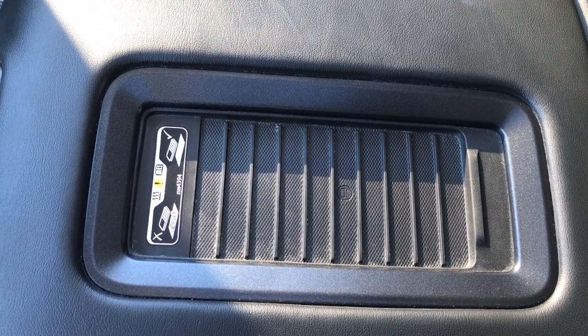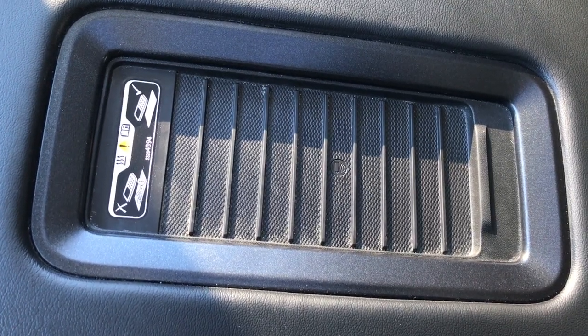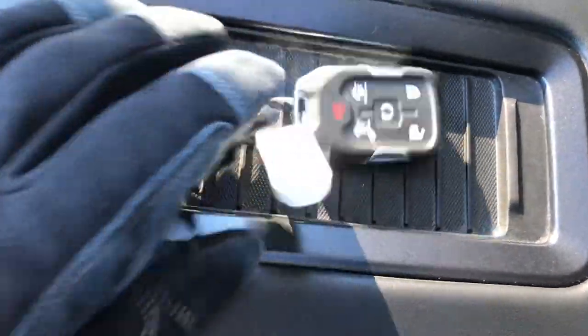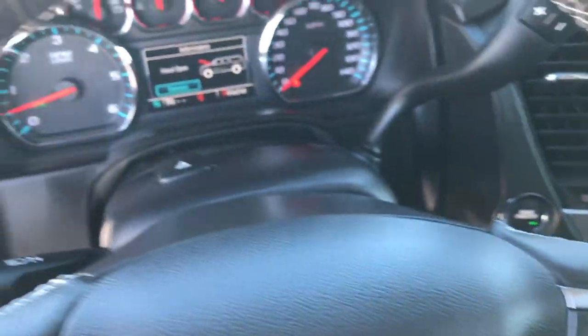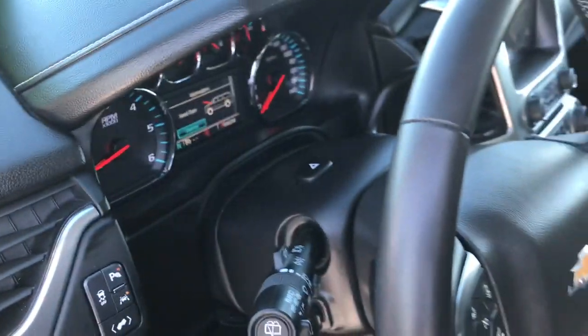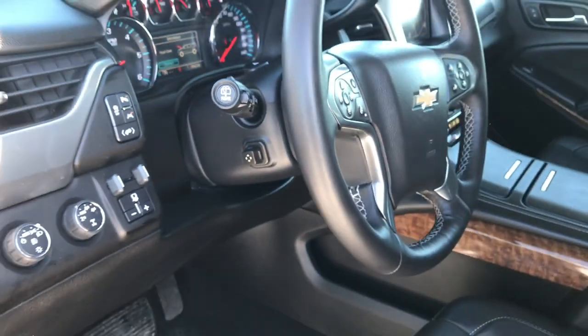You also have the wireless cell phone charger, which is a pretty neat deal — it charges your phone just by setting it there. We'll check out the back seats and then take a quick look under the hood. This also has the power tilt and telescoping steering wheel.